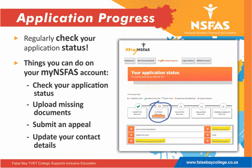Why is your My NISFAS account important? You can check your application status, upload missing documents, submit an appeal if your application has been rejected by NISFAS, and update your contact details if your cell phone number or email address has changed.